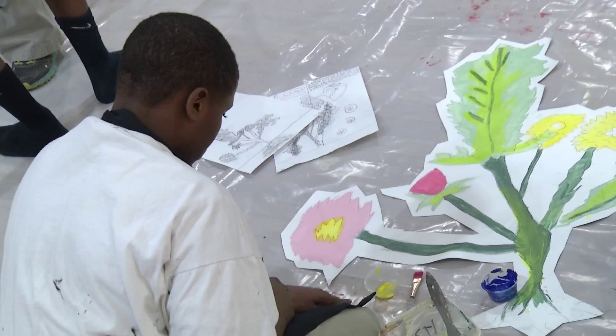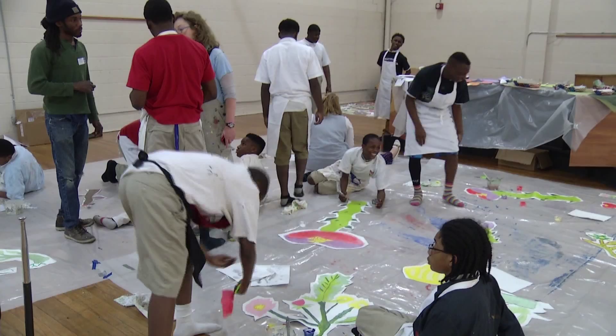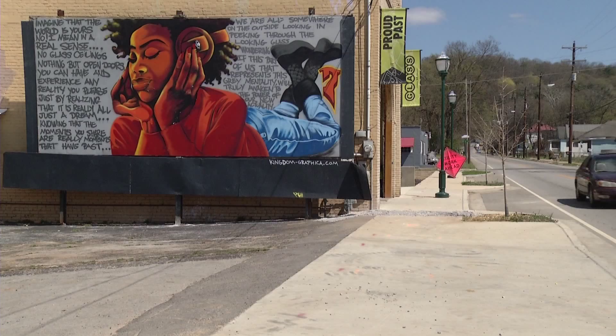Art students at Orchard Knob Middle School are putting the final touches on painted gardens — depictions of flowers, birds, and butterflies that will soon beautify buildings in East Chattanooga, once characterized by peeling paint and graffiti.